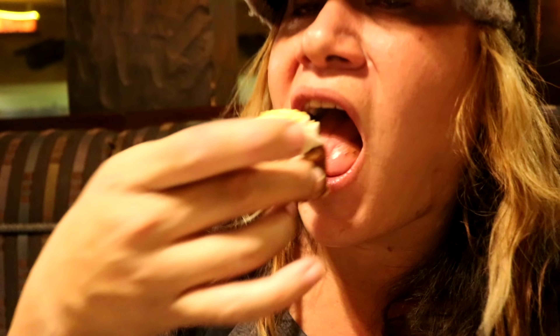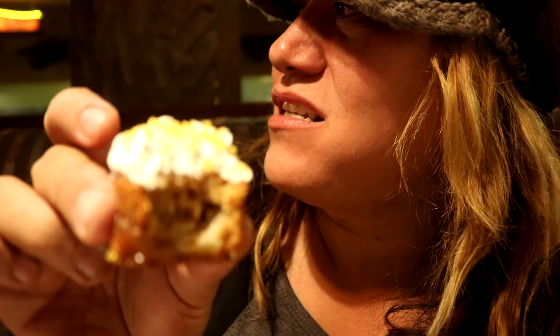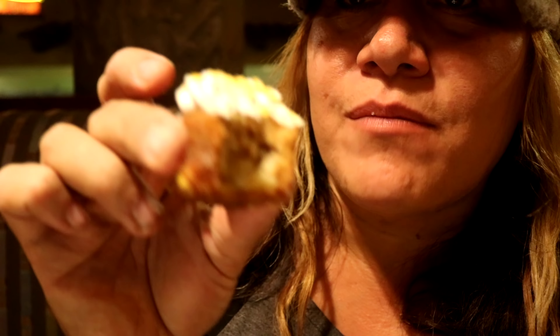That is so good. What was this? It's like pumpkin? Banana nut cake. That tastes like a spice — it's so good. I said the mac and cheese was the best, but the desserts are actually the best.